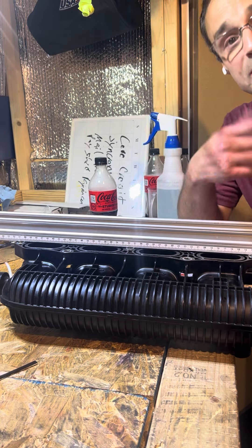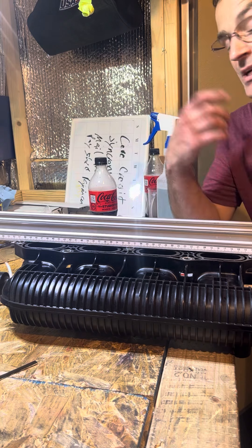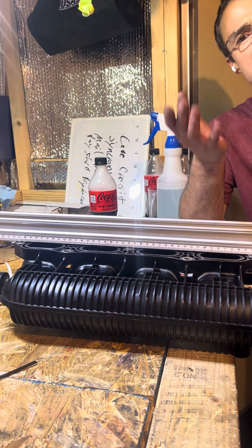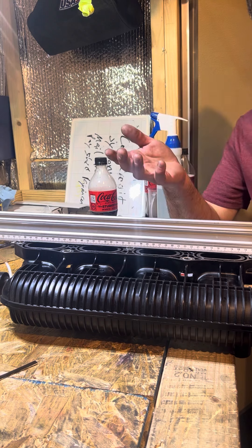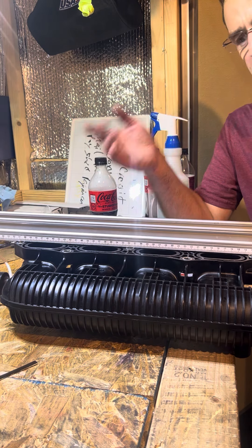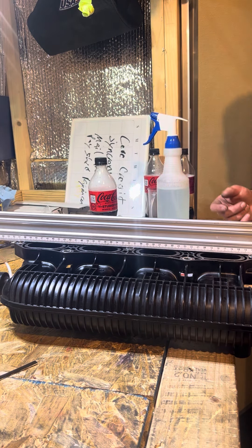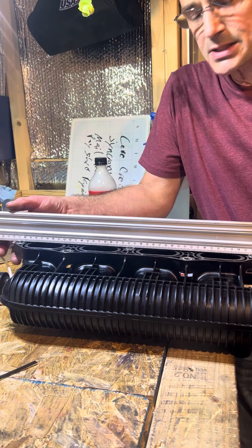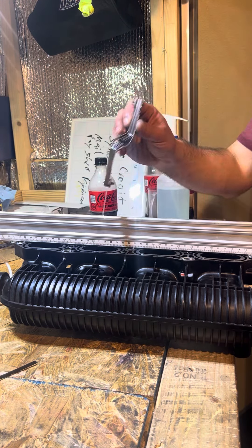I had a customer named Tim and I suggested we do a dyno pre-inspection, which includes a boost leak check, some fluid level checks, and checking the spark plugs. Well, I found a boost leak and after some testing I realized it was coming from the intake manifold on cylinder number two.